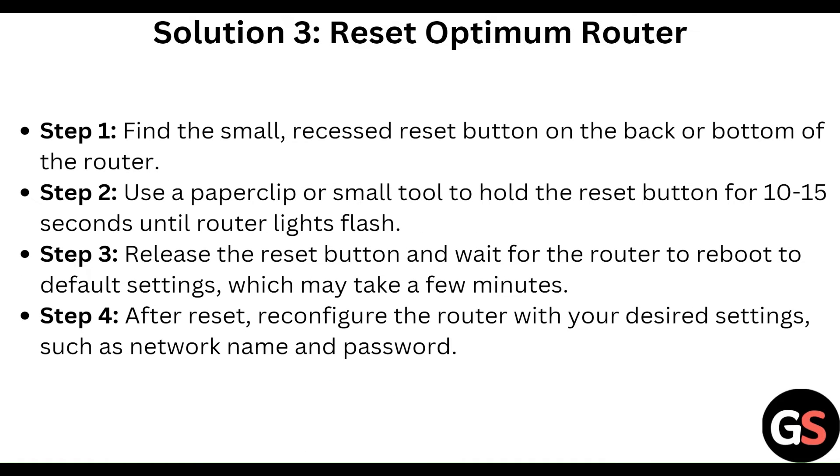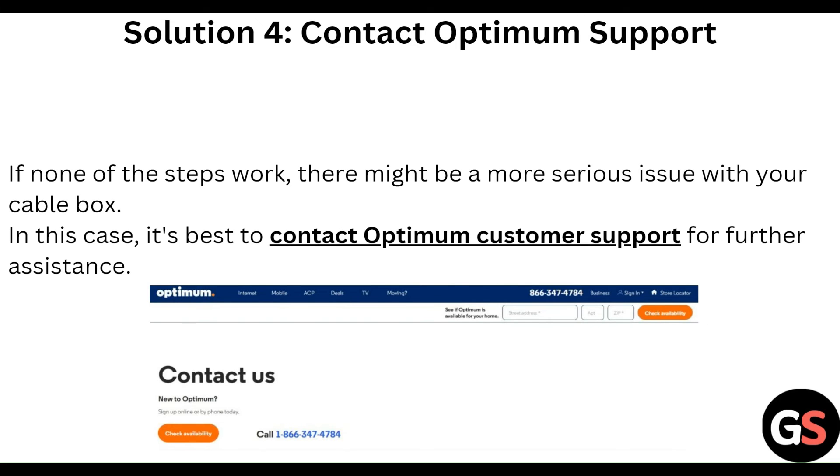To reset the Optimum router, find the small recessed reset button on the back or bottom of your router. Use a paperclip or small tool to hold the reset button for 10 to 15 seconds until the router light flashes. Release the button and wait for the router to reboot to default settings, which may take a few minutes. After reset, reconfigure the router with your desired network name and password.